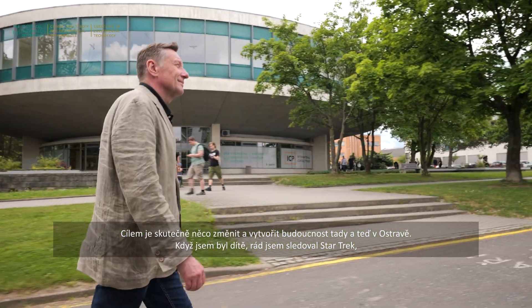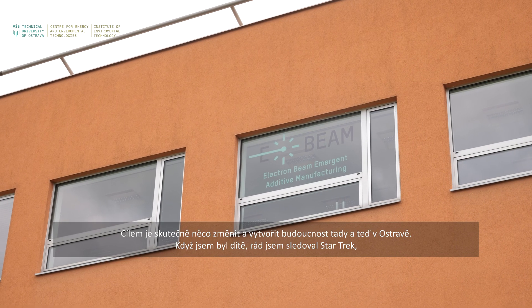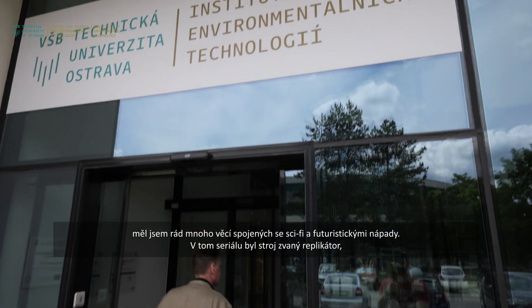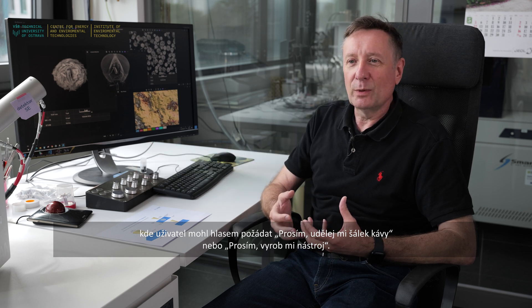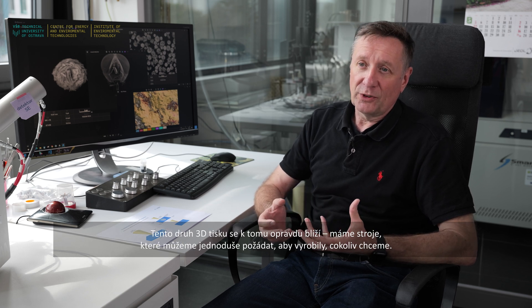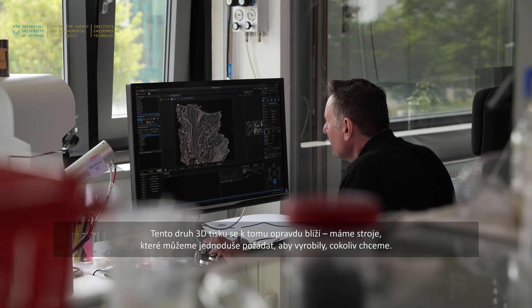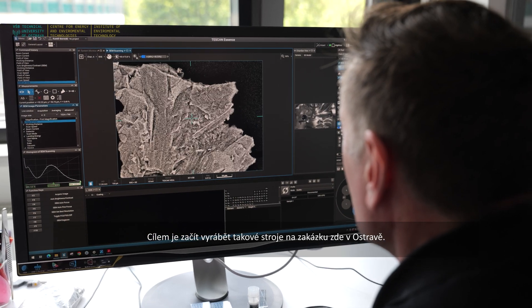The goal is really to make an impact and produce a future here in Ostrava. As a child I enjoyed watching Star Trek and futuristic ideas. There was this machine, a so-called replicator, where a user would demand with their voice: 'Make me a cup of coffee' or 'Make me a tool.' This kind of 3D printing is really moving towards that — machines we can command to produce anything we want. That's the goal: on-command manufacturing here in Ostrava.